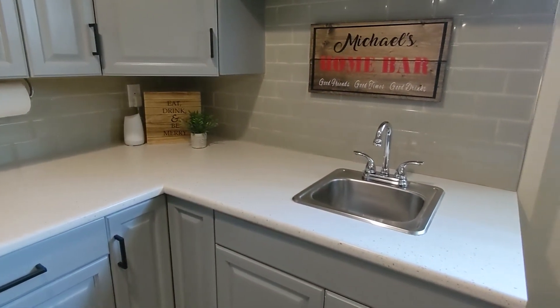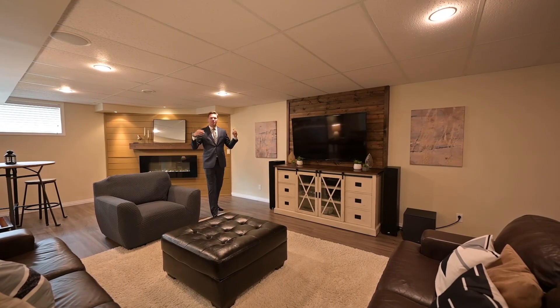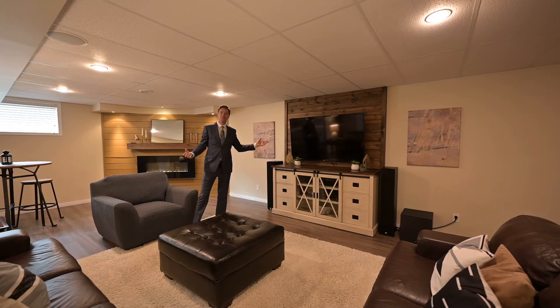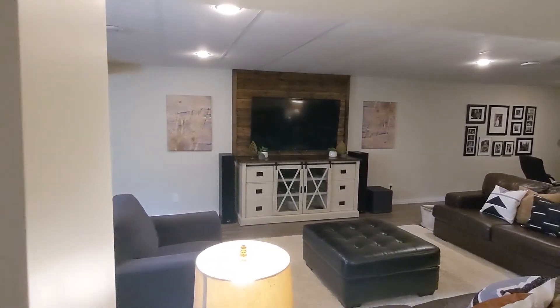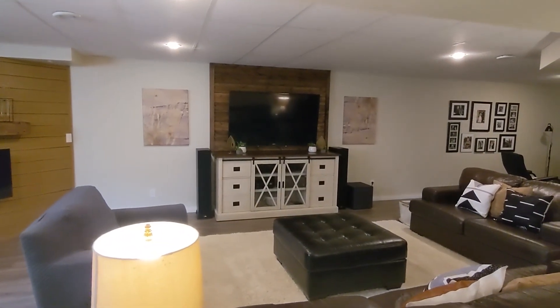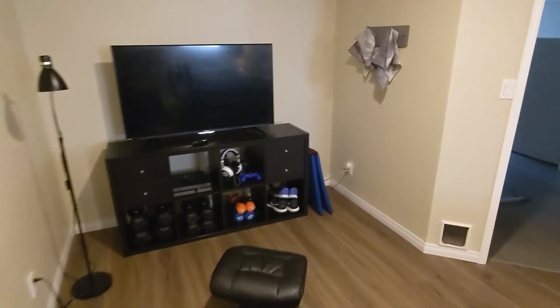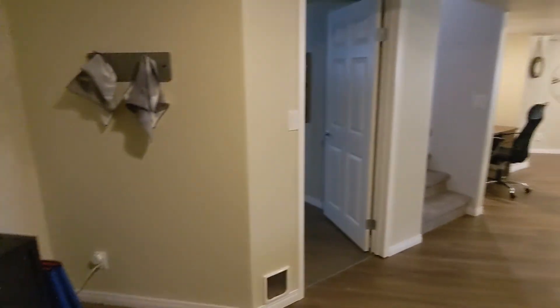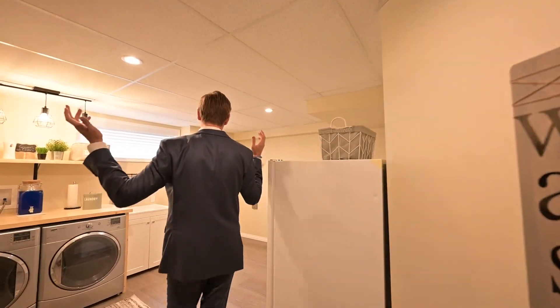We're in the home theater — a great place to gather with friends and family for the holiday season, watching movies, the big game. Lots of space; you can really put your furniture however you want. I love it — in this corner they've got it set up as a gaming area right now, but it's also a good spot for some gym equipment or a home office.